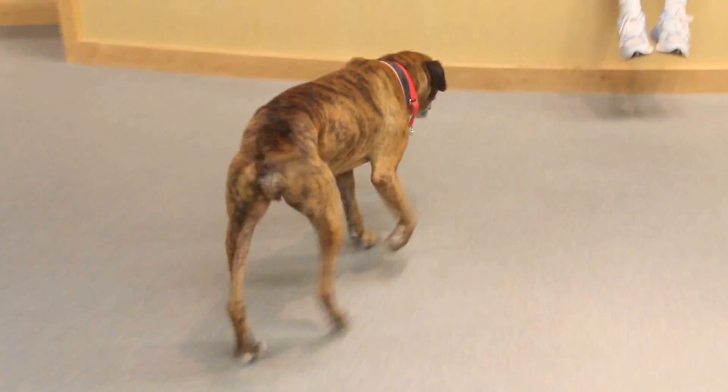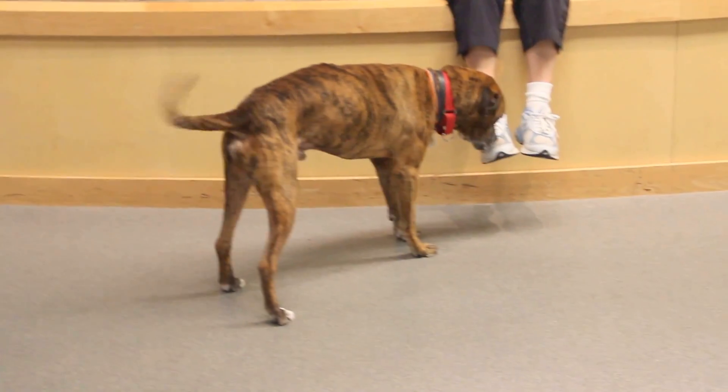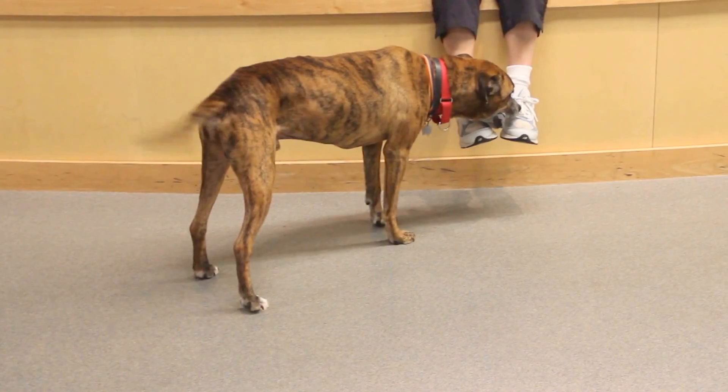This big guy is Tigger. He has a beautiful brindle coat and such a sweet face.